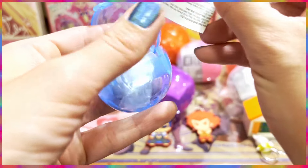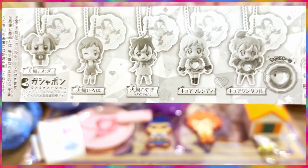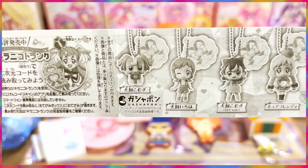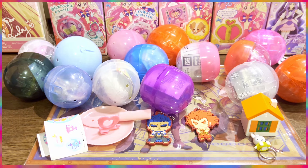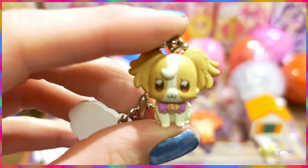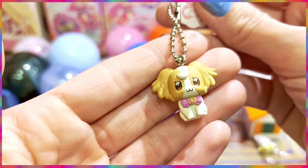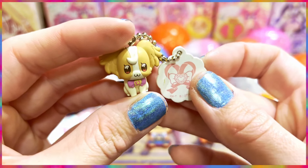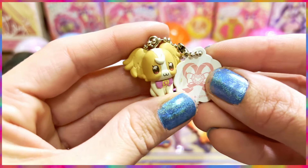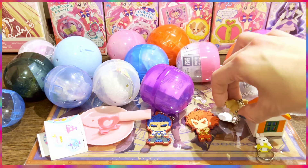I think this is a Pretty Cure one. Let me put it down and look at the collector's guide. Oh yes, these are the Pretty Cure keychains and we got the doggy! Let's get her out. Oh my gosh, look at how cute — we have cute little Kogumi! I love, love, love these charms. They are so pretty and so hard to get online. I'm so happy I was actually here when they were released!